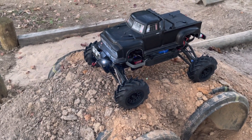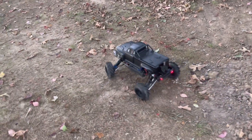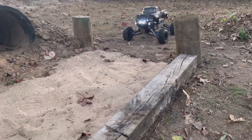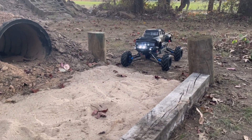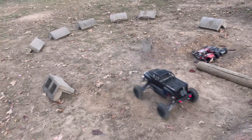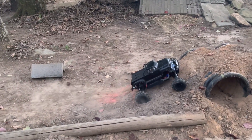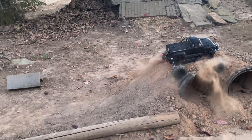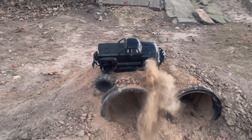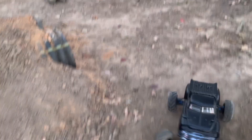Let's do it! Got a little barrier there — might have to widen it out just a little bit. We might need the diff lock to get up that — oh maybe not. Oh my God, what a beast!